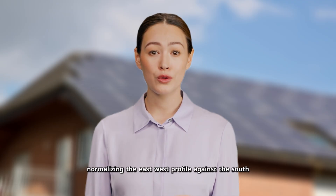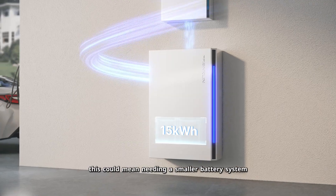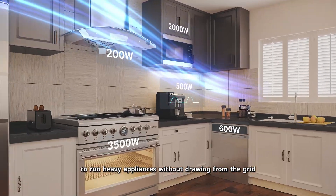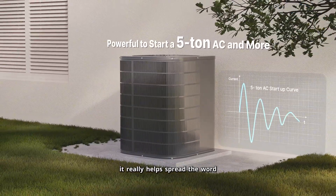Normalizing the east-west profile against the south shows it extends generation at both ends of the day. This could mean needing a smaller battery system, and it gives you a much longer window to run heavy appliances without drawing from the grid. If you're enjoying these videos, please like, subscribe, and hit the bell icon — it really helps spread the word.